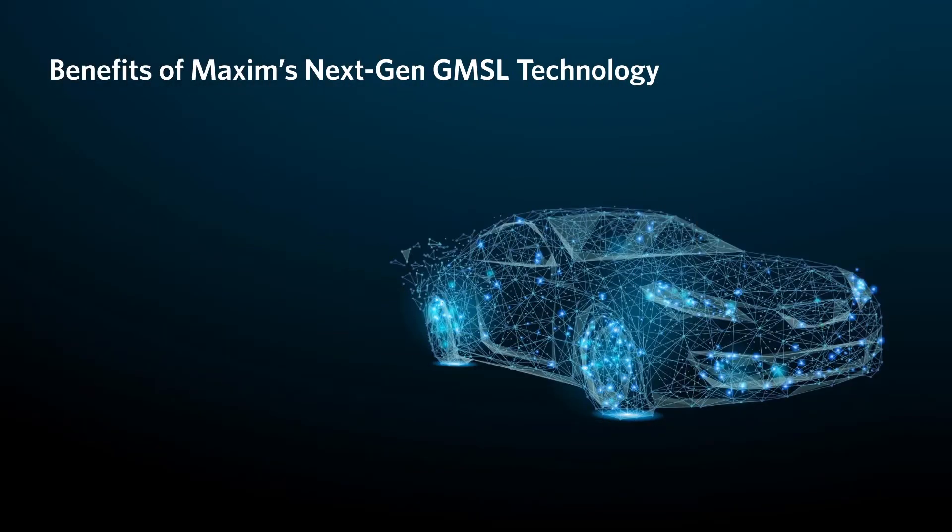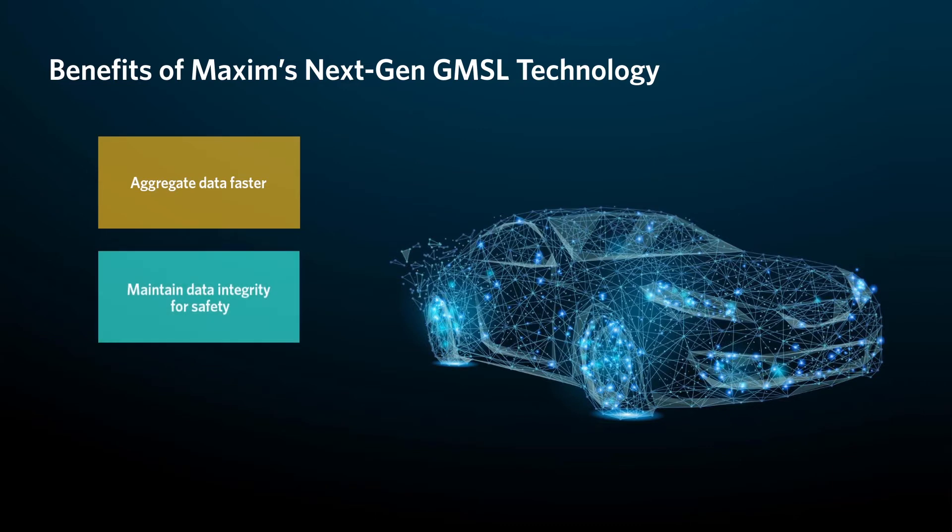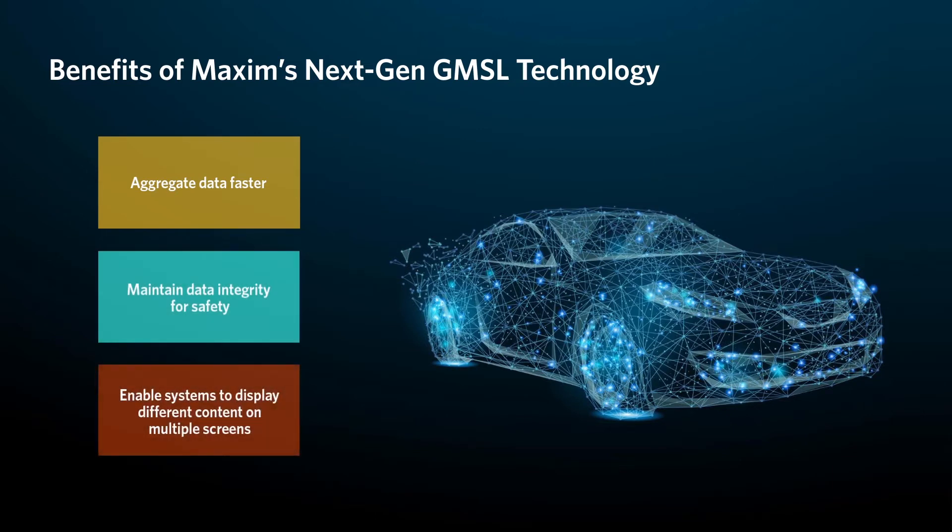Maxim addresses the need to aggregate data faster than other methods, maintaining data integrity for safety-related applications and enabling systems to display different types of content on multiple screens across the car, helping you build safer and smarter cars of tomorrow.